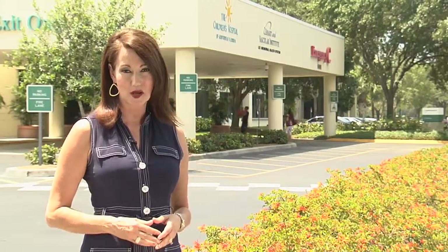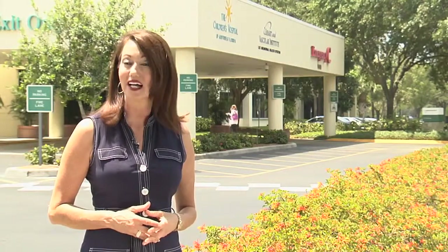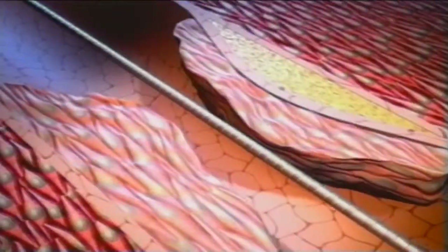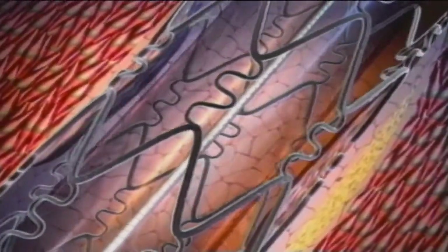The old school stents are made of a bare metal material, but today patients have new options. The next generation of stents are called drug-coated or drug-eluting stents. They're coated with a material and a medication that keeps the body from forming excess scar tissue where the stent is. With these types of stents, the risk of blockage coming back is now down to about 5 percent.